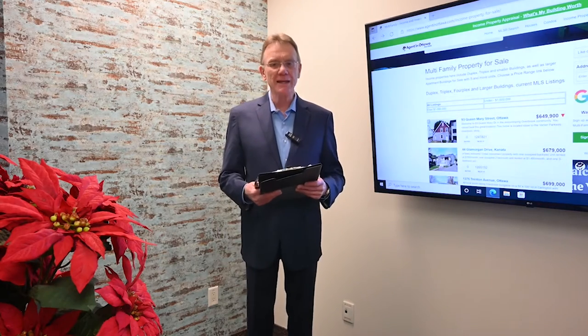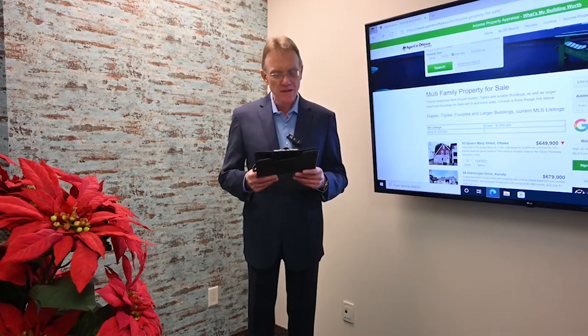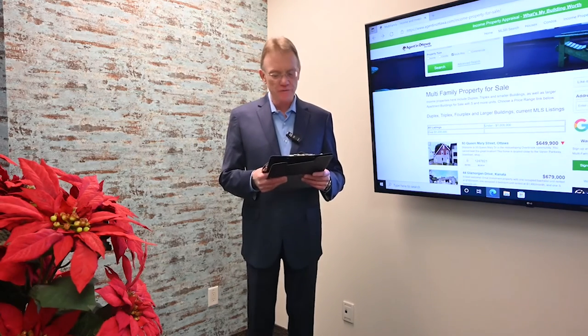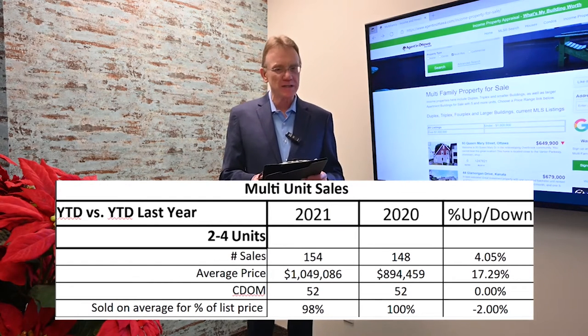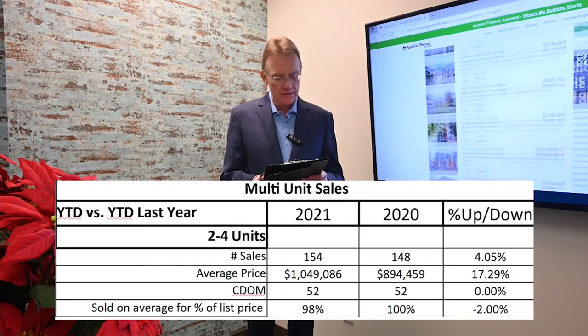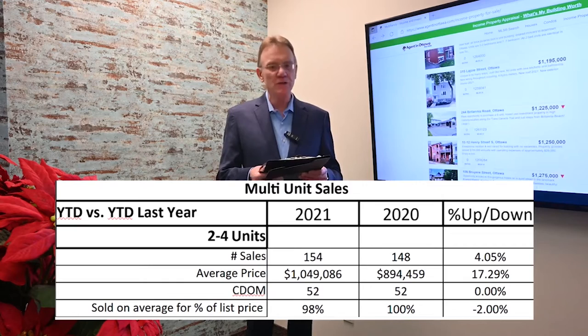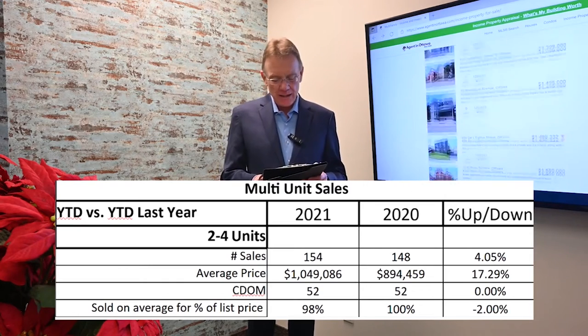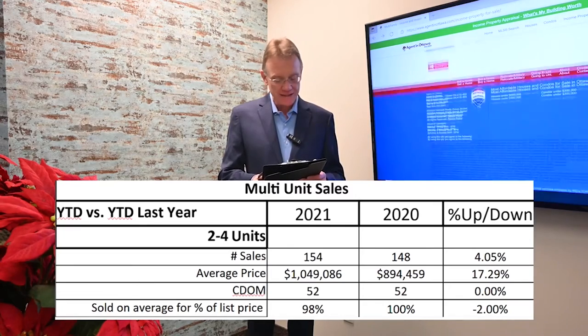Looking at the smaller buildings that have sold year to date — those are buildings with two to four units — there have been 154 of these buildings trade hands so far this year, an increase of four percent over year to date last year. The average price is $1,049,000, a price increase of 17 percent.